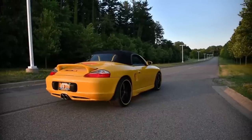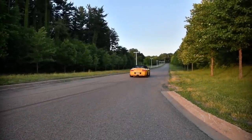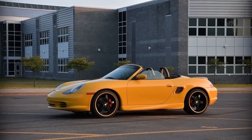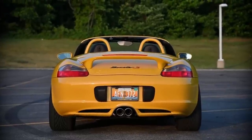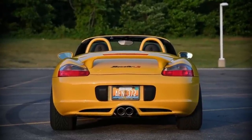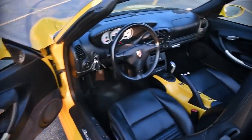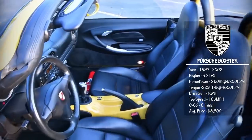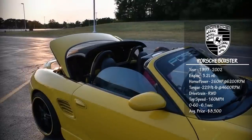Porsche Boxster, looking a lot like his big brother, the 996, with a flat 6-cylinder engine, it was Porsche's first mid-engine water-cooled car, which provides a low center of gravity, near-perfect weight distribution, and natural handling. Producing top speed of 160 mph, 0-60 in 6.1 seconds, you can pick this car up for an average price of $8,500. The car received a minor facelift in 2002.